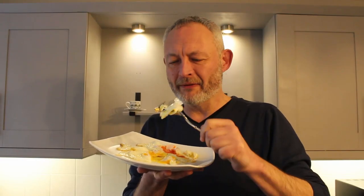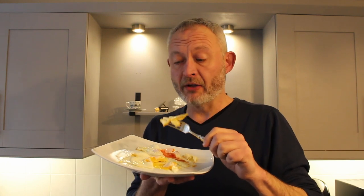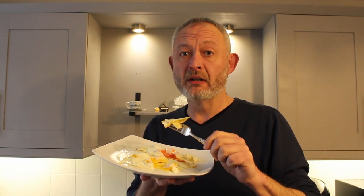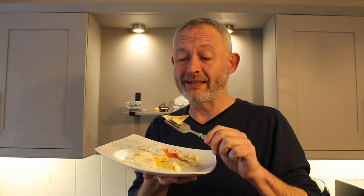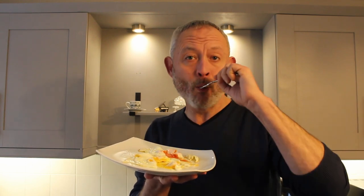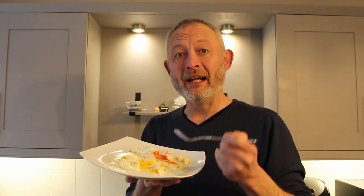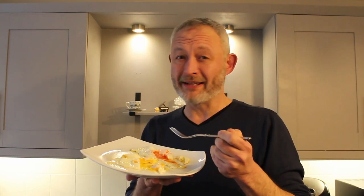I'm going to start with the white bits — economy egg first. Nice flavour, the crispy edge always helps. You can taste the fact that it's white; it's not tasteless at all. Now let's try the posh white. I'll be honest, there's not much difference in flavour between the whites — it was a tiny bit firmer, that's all.